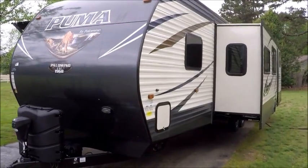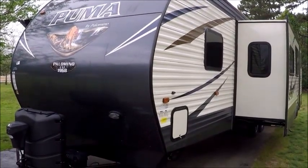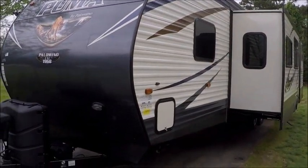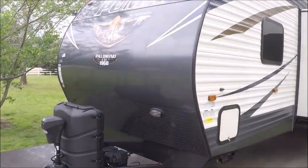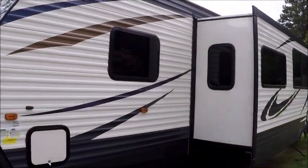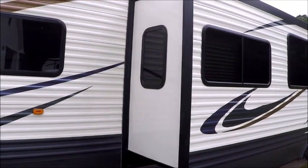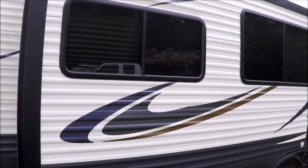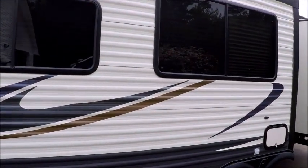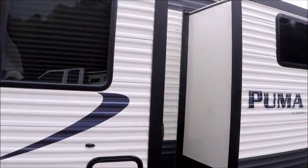Today I'm shooting a video of a 2017 Puma. This is a 34-foot trailer equipped with a power tongue jack. It also has three slide outs, electric jacks, a fully enclosed and heated underbelly. I'm going to walk around the outside and show it to you. This trailer also comes equipped with 50 amp service.